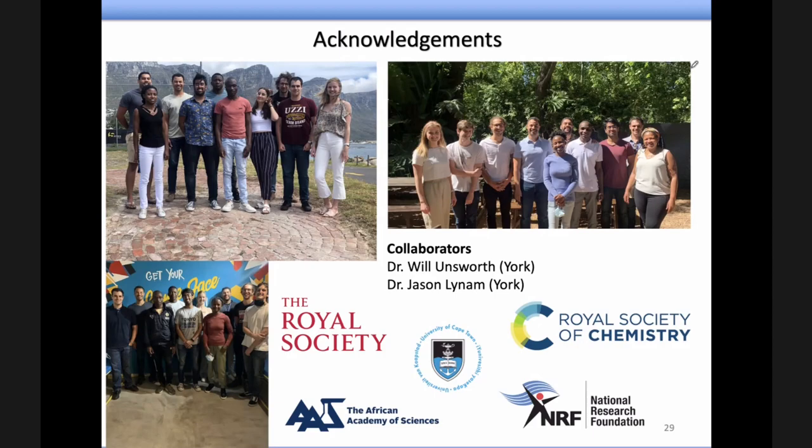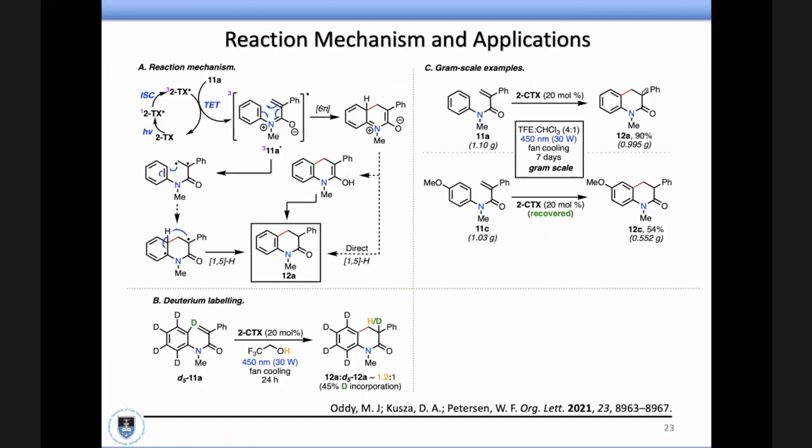That was a great talk, really interesting. The first question: can you reuse the thioxanthone catalyst? Yes, absolutely. In the gram-scale example, we took the catalyst from the first reaction, recovered it, and used it straight in a second reaction with a different substrate, also on gram scale, to convert it to the product. We only did it twice — we didn't want to keep going — but in principle it definitely worked with the recovered thioxanthone catalyst. We recover it via standard chromatography, and we're looking into ways of supporting it on beads to make recovery easier.